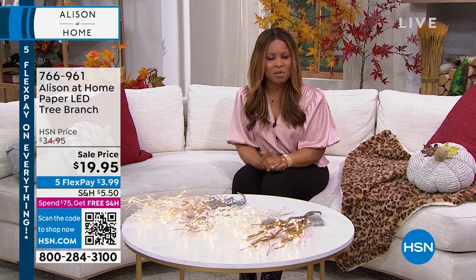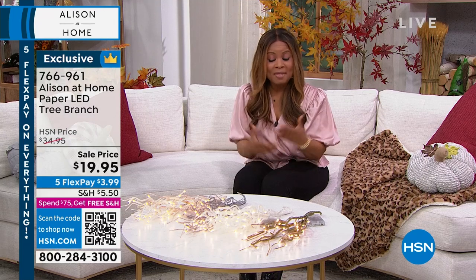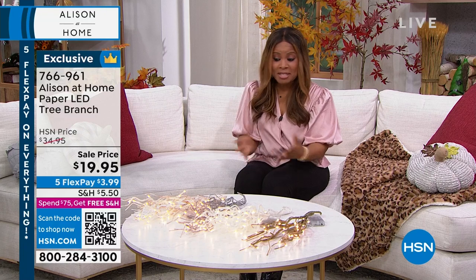Your pieces are beautiful. Many of our HSN customers might be discovering your brand for the very first time — Allison is a world-renowned designer. It's always lovely to have your point of view and to bring these pieces. They're so universal. It's fall harvest, but these are pieces that you can have beautifully displayed in your home year-round. And the next piece we're going to offer is a great example of that.